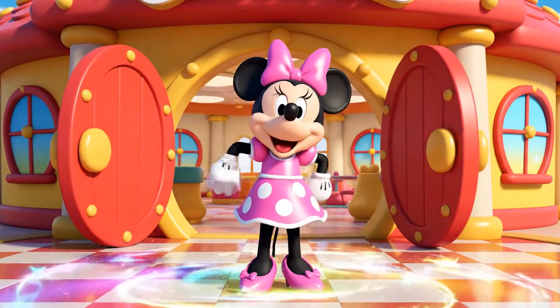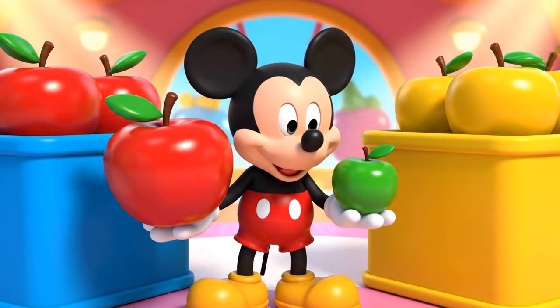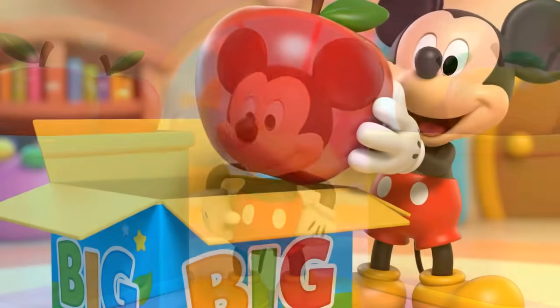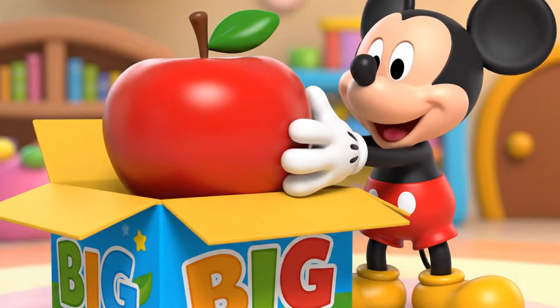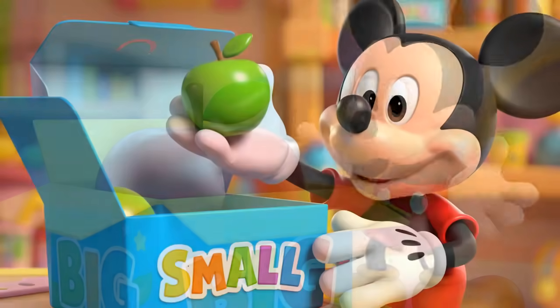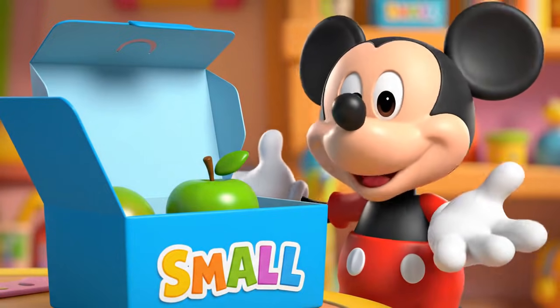Hello, Mickey. Hello, Fresh Minnie. Look at these apples. This one is big, and this one is small. The big apple goes in the big box, and the small apple goes in the small box. That's called sorting.